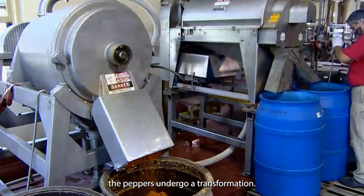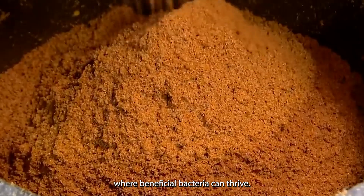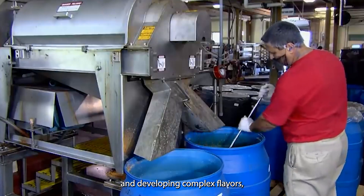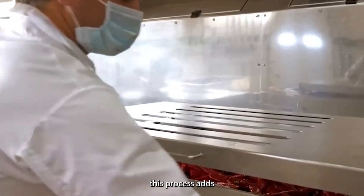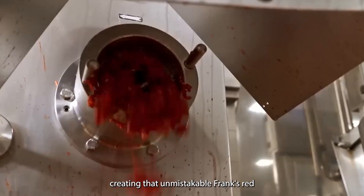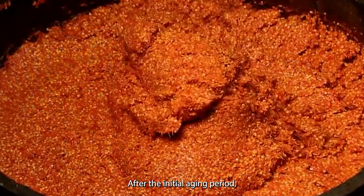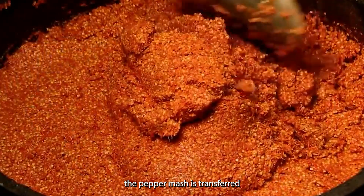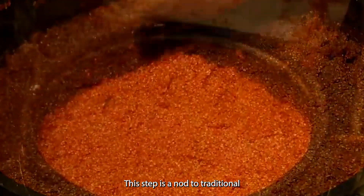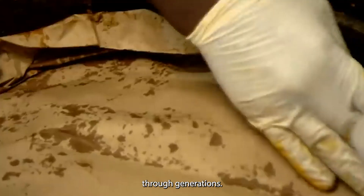During fermentation, the peppers undergo a transformation. The salt helps create an environment where beneficial bacteria can thrive, breaking down the peppers and developing complex flavors. This process adds depth and character to the sauce, creating that unmistakable Frank's Red Hot taste. After the initial aging period, the pepper mash is transferred to oak barrels for further aging — a nod to traditional hot sauce making techniques passed down through generations.